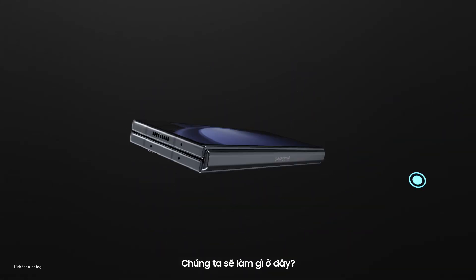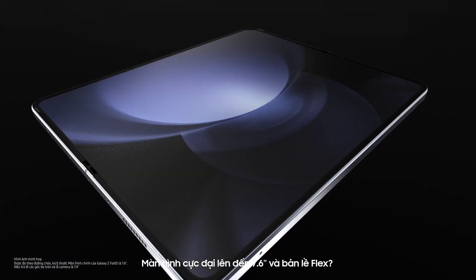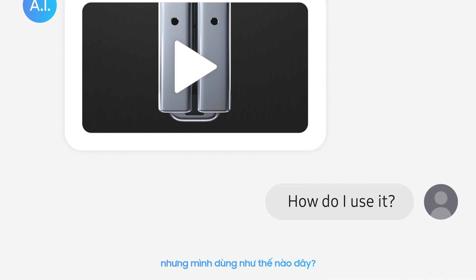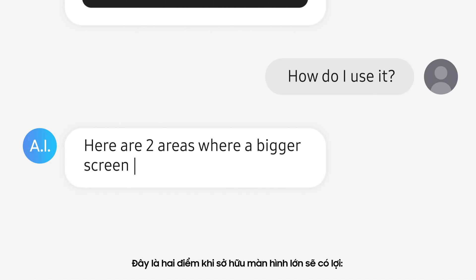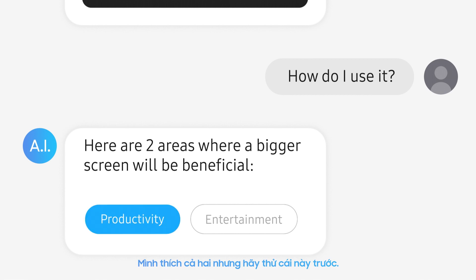What are we working with here? 10 grams lighter and 2.4 millimeters slimmer than before. The screen is 7.6 inches big, and the Flex Hinge? Nearly gapless. Here are two areas where a bigger screen will be beneficial: productivity and entertainment.